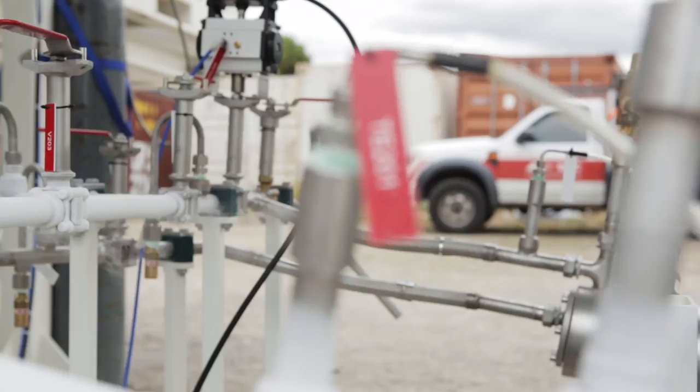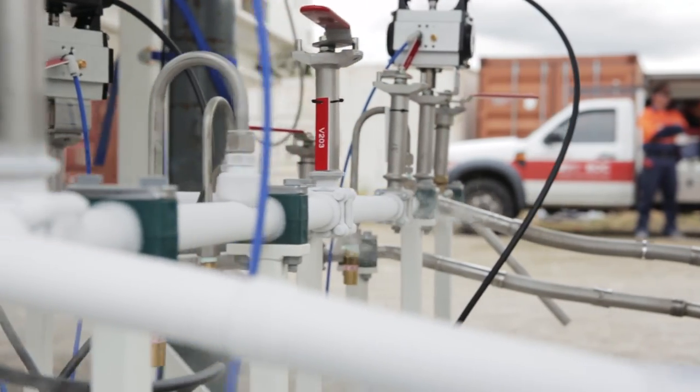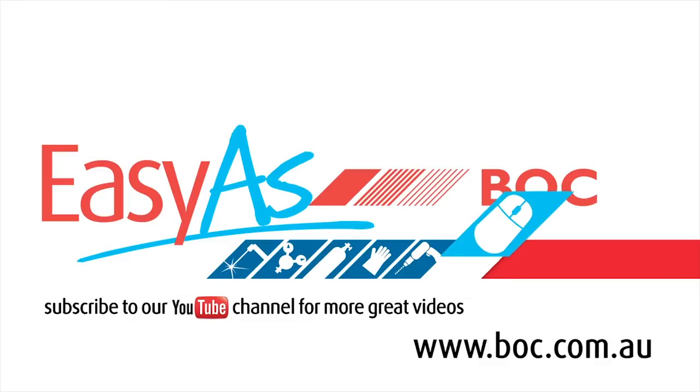Our team of expert engineers work with our customers to develop unique solutions according to their varying circumstances and requirements. Working with gas is as easy as BOC. Come and see us in store or check us out online.